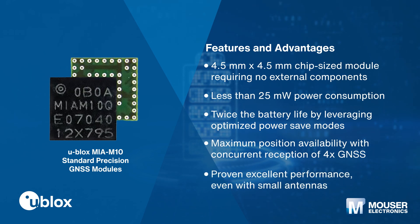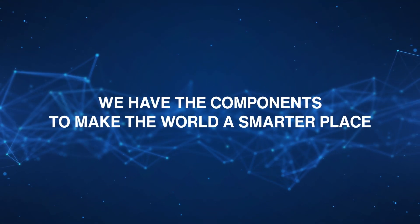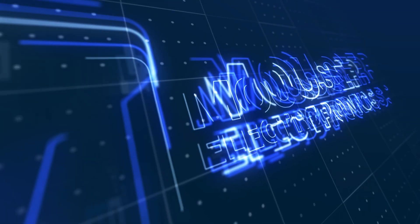u-blox MIA-M10 standard precision GNSS modules offer exceptional sensitivity and acquisition times for all L1 GNSS systems. The device provides extremely low power consumption of less than 25 milliwatts in continuous tracking mode, enabling significant power autonomy for battery-operated devices without compromising GNSS performance.